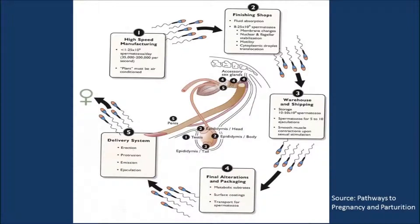Sperm production begins in the testis. Mature sperm is then shipped from the testis into the head of the epididymis. The sperm then goes through the epididymis to complete maturation and final storage into the tail of the epididymis. When ejaculation begins, sperm leaves the tail of the epididymis through the pelvic urethra and is joined by seminal fluid created by the accessory sex glands. The accessory sex gland fluid and the sperm are released through the penis into the female.